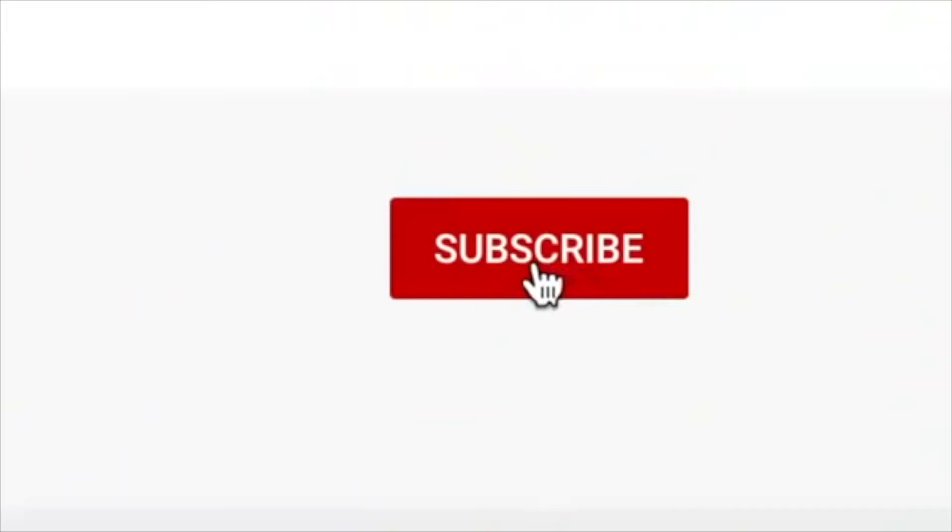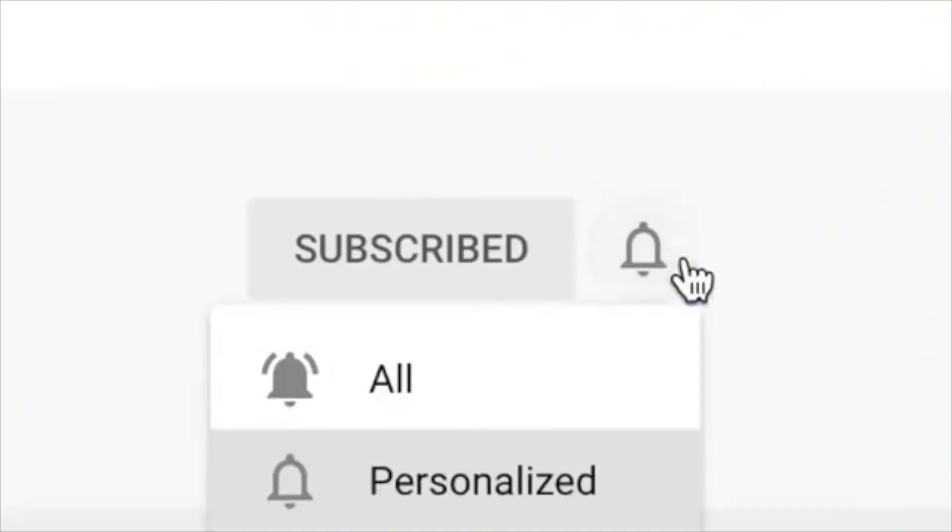If you would mind subscribing, liking the video, and putting a comment below with your favorite color, that would greatly help me out and help the algorithm. I just like to see all my new friends come to the channel — be part of the crew. Anyways, with that said, let's get into the video.